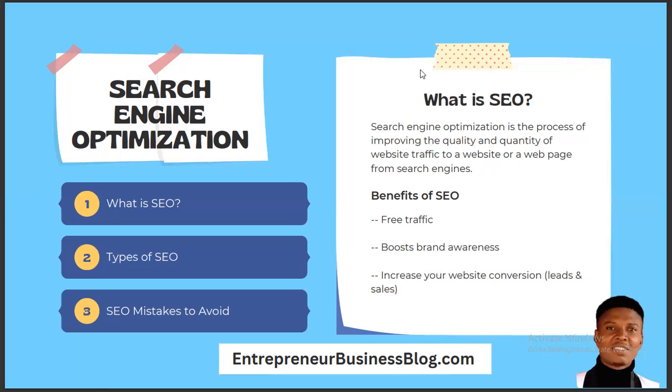The game changer for you is understanding how to do search engine optimization. The third benefit of SEO is that it helps to increase your website conversion. Website conversion means people taking the action you actually want them to take. The traffic can convert when you make sales or when you generate leads. These are the major forms of website conversion. If you do your SEO very well, it will increase your website conversion to a large extent.